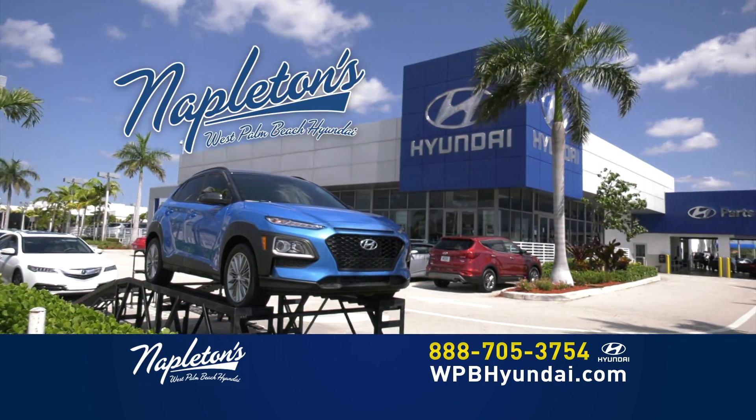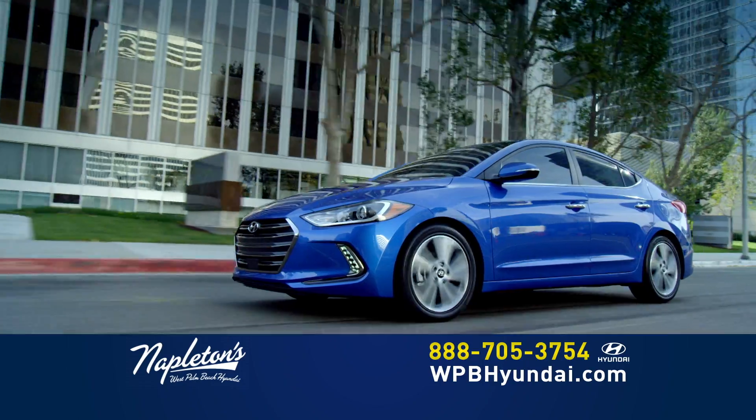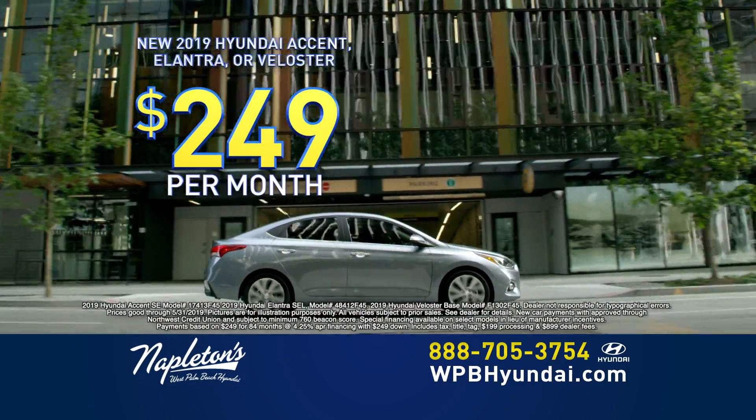Welcome to the all-new Napleton's West Palm Beach Hyundai. Come in today and drive your new Hyundai Accent, Hyundai Elantra, or Hyundai Veloster for $249 down and just $249 per month.